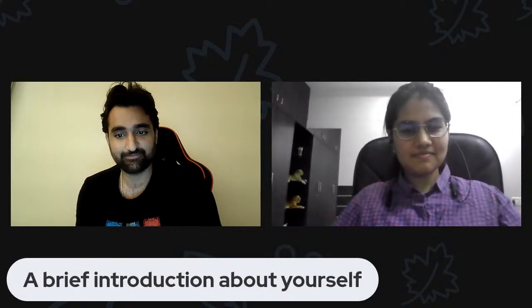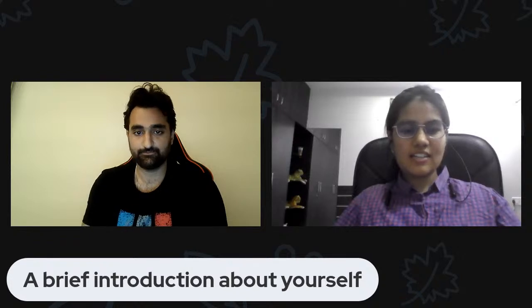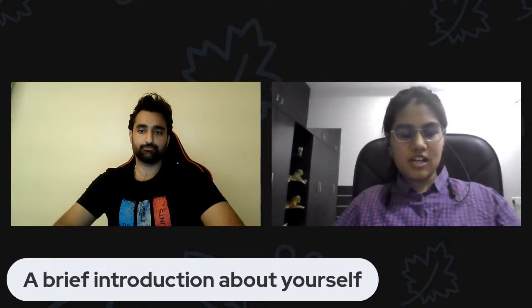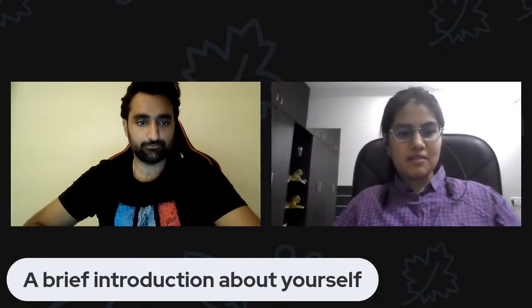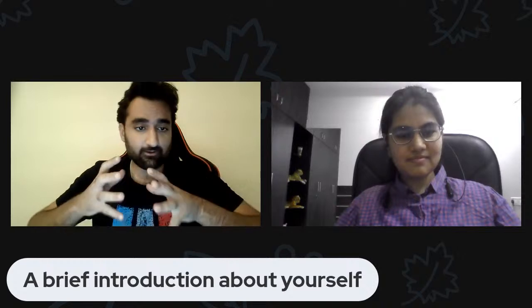Hello everyone, I'm Priyanka Jiendani and I'm currently working as a software engineer at Red Hat. I started with Red Hat as a software engineering intern in my last semester of college and graduated in 2020 from Nirma University, Gujarat. I started as an associate software engineer after my internship, and within a year I was promoted to software engineer. My journey has been very amazing at Red Hat.